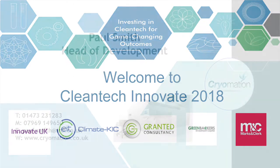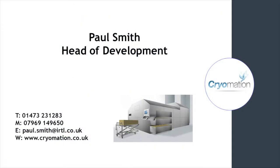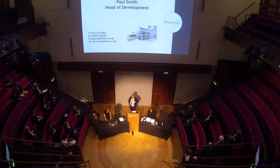Good afternoon, ladies and gentlemen. My name is Paul Smith and I am Head of Development at Cryomation. Most presenters would hate this graveyard slot, but for me it's actually perfect. In fact, if you've been here all day and are losing the will to live, I've got just the thing for you.